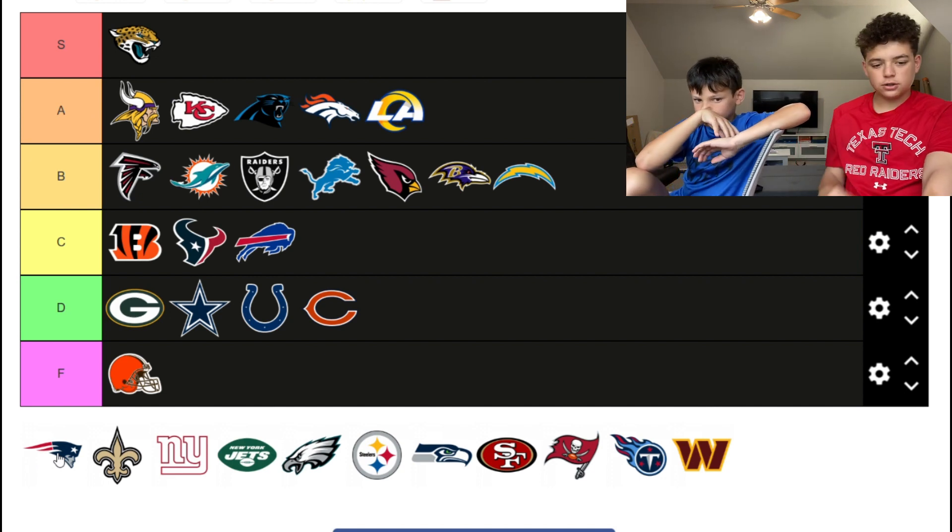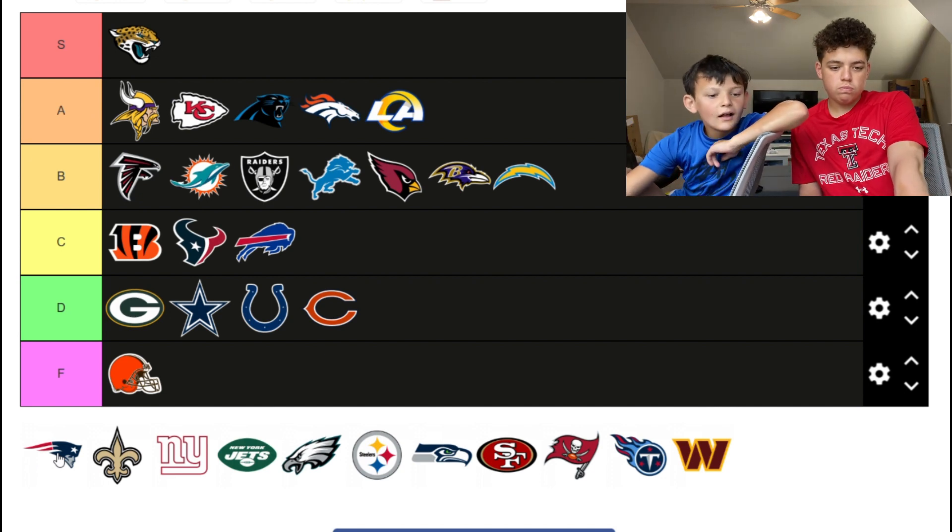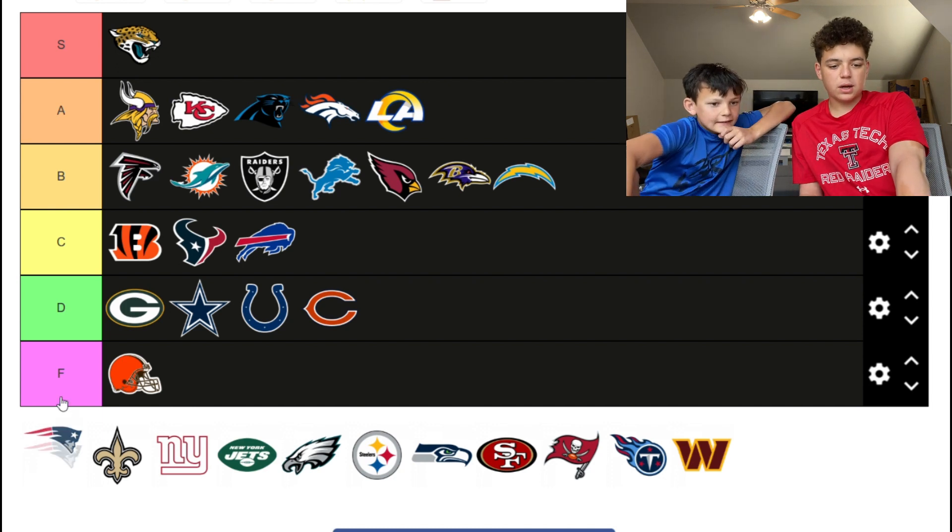I think it goes top of the A tier. The Patriots — C tier, top of the C.